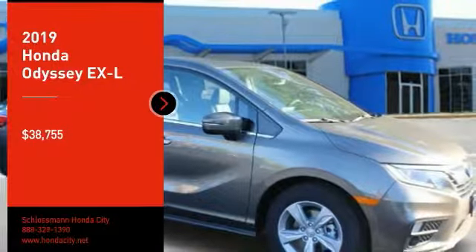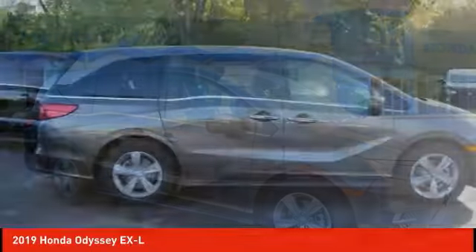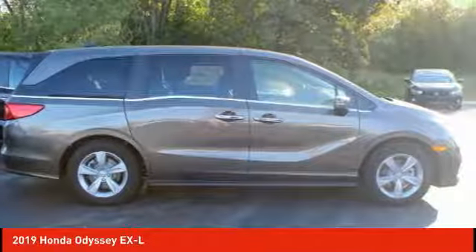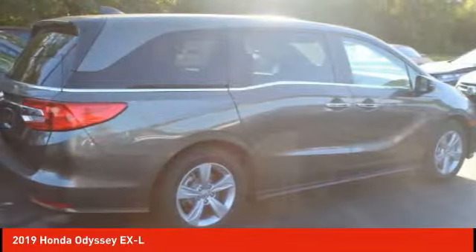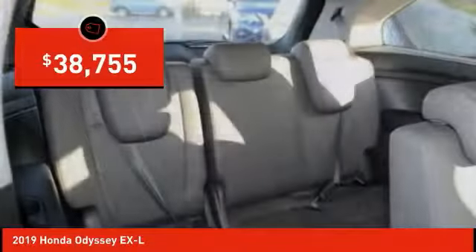Take a ride in the 2019 Odyssey. The Honda Odyssey is a showcase of distinguished style, captivating technology, and advanced safety features. A must for all families, and is priced below $40,000.